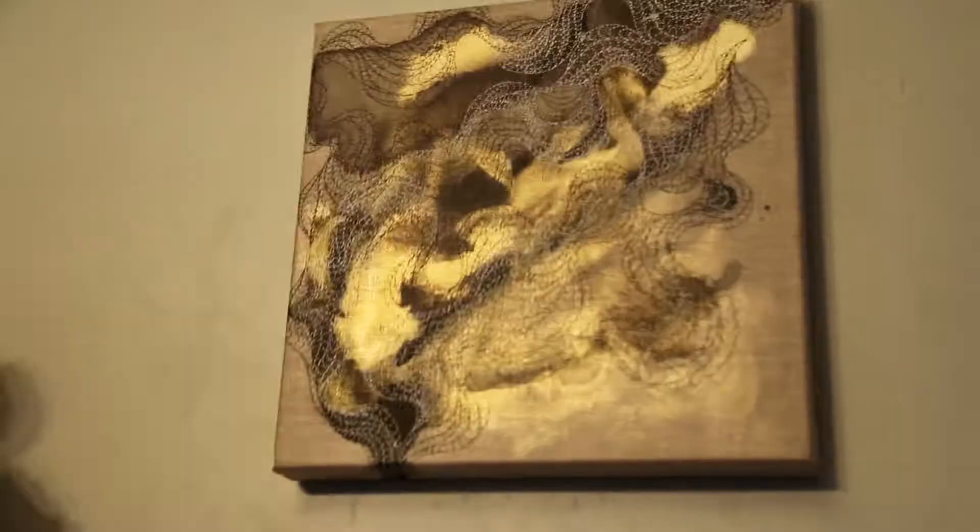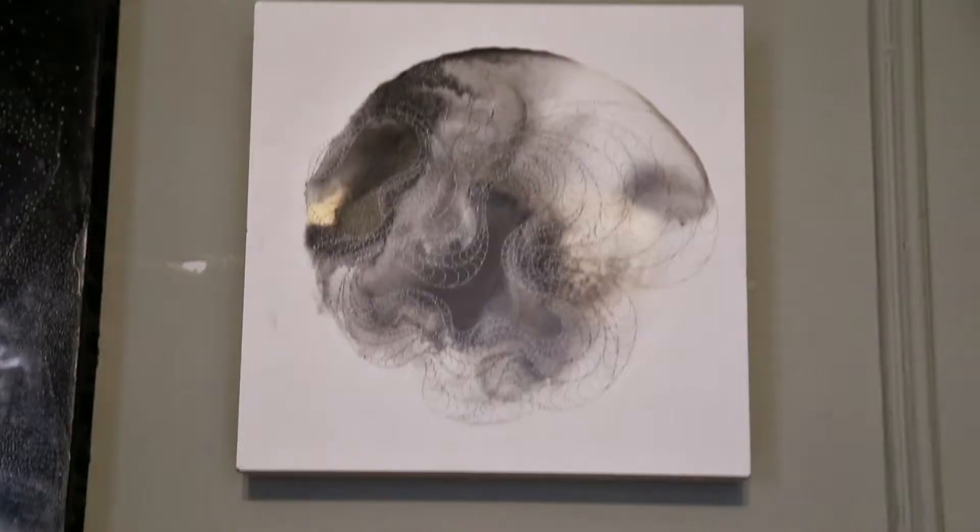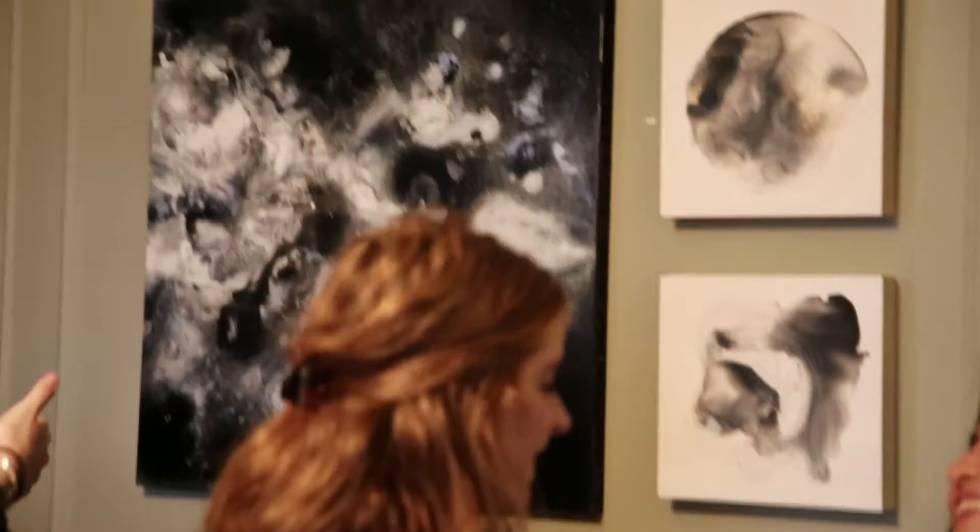Ethereal drawings of I. Campbell explore life, death, and everything in between. Ink washes are layered with intricate linework creating the detailed maps of the human subconscious.